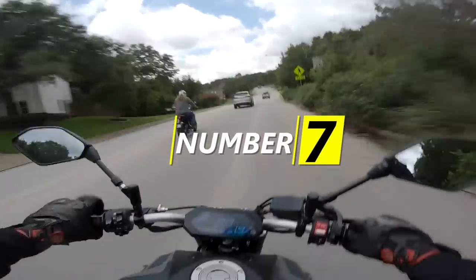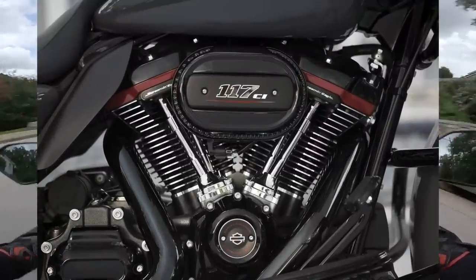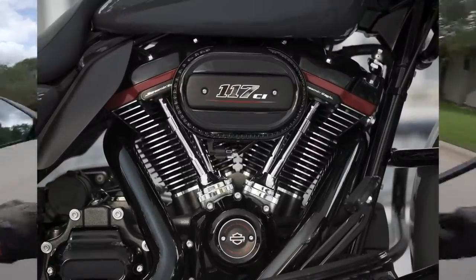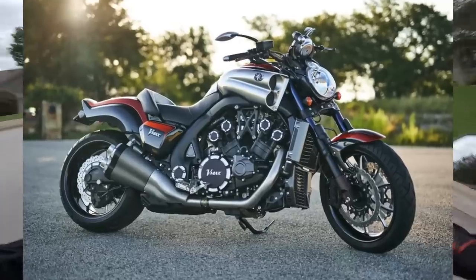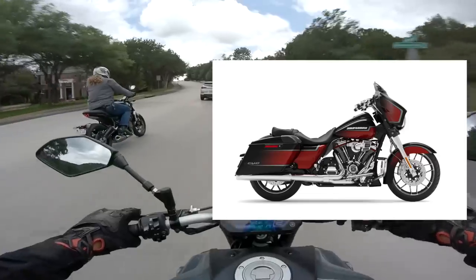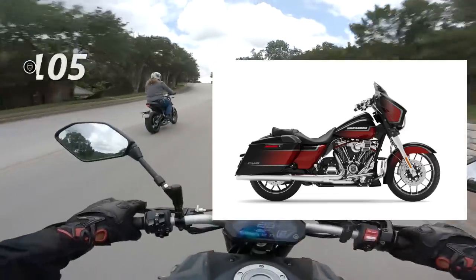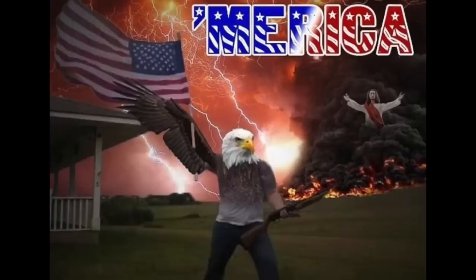Number 7 goes to our only V-Twin offering and perhaps a surprise twist: the Harley 117 CVO Milwaukee 8 engine. Believe it or not, it's actually making more torque than the V-Max — not much, mind you, but still enough to knock it out of the number 7 slot. The 117-inch engine puts down 105 horsepower and 126 foot-pounds of torque. America, baby!